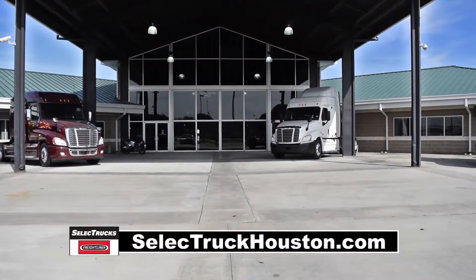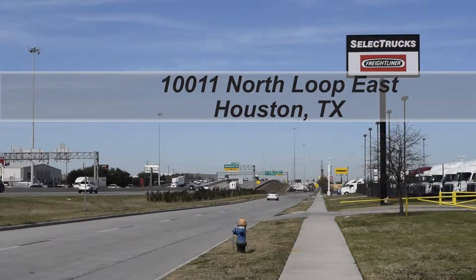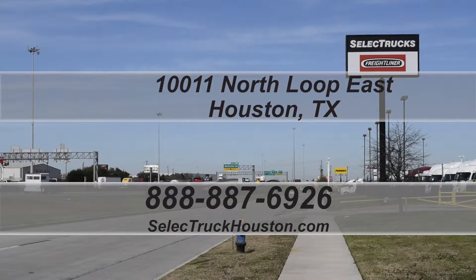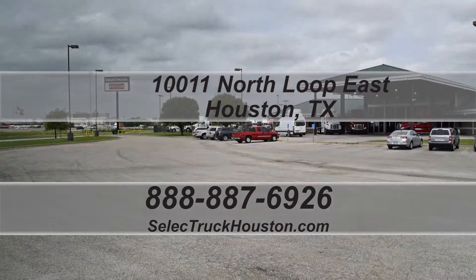Come out and visit us at our state-of-the-art facility with indoor showroom located at 10011 North Loop East, Houston, Texas. Our toll-free number is 888-887-6926. We look forward to helping you with your next truck.